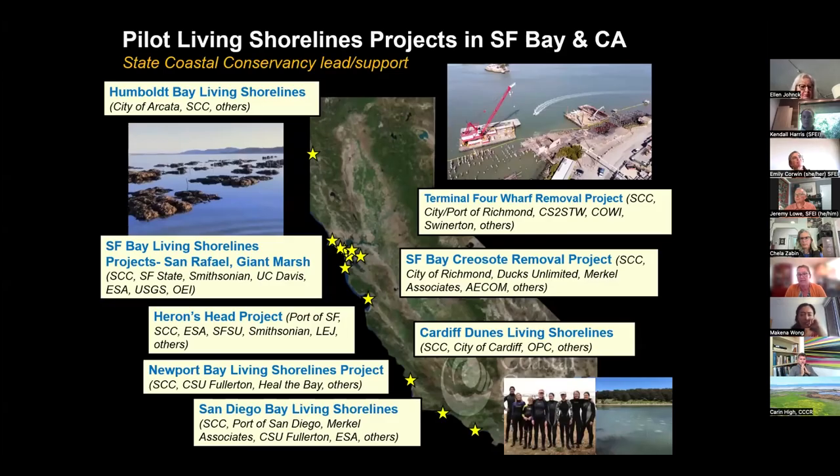There are many pilot projects that the Coastal Conservancy has really been helping to lead and or support. I've been so proud that our state agency has been willing to be a guinea pig and willing to engage in this at an early stage of science and provide resources, connect different types of teams, connect municipalities. This is just a sample of the types of pilot projects that have occurred that all have monitoring reports and data that we'd be happy to share after the call. And I'll focus in a bit on the Terminal 4 wharf removal.